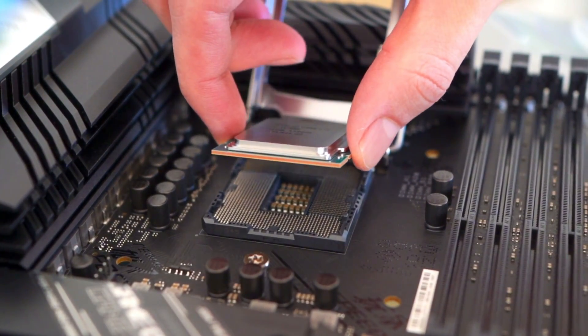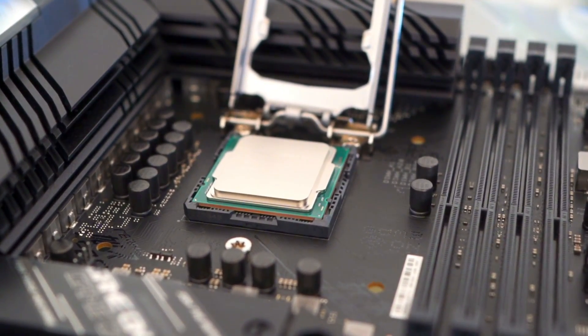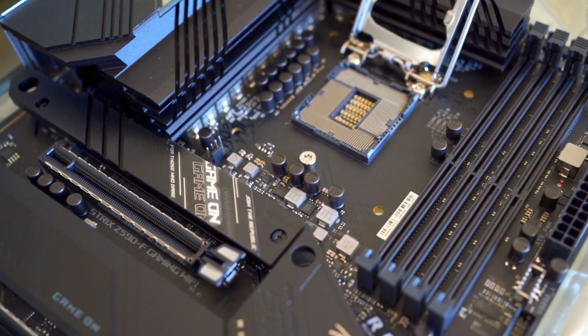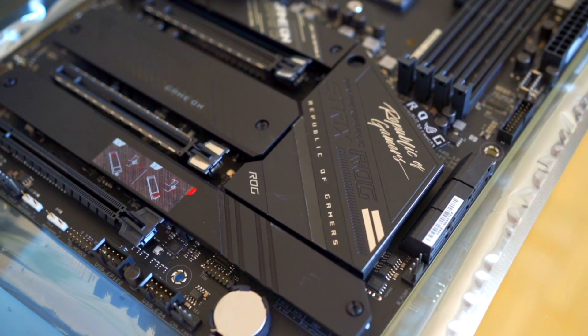Newer CPU generations can also introduce new CPU sockets. The CPU socket is where the CPU is installed on the motherboard, and every CPU has a specific socket that it is compatible with — it will not work in any other socket. Sometimes multiple CPU generations can use the same socket. For instance, the Ryzen 7 5700X is a Ryzen 5000 series processor that works on the AM4 socket, and the Ryzen 1000, 2000, and 3000 series processors all work on the AM4 socket as well. Motherboard chipsets are also important to consider, as some chipsets are better suited for certain processors than others.